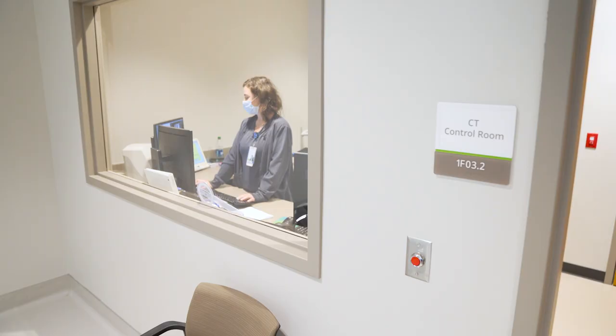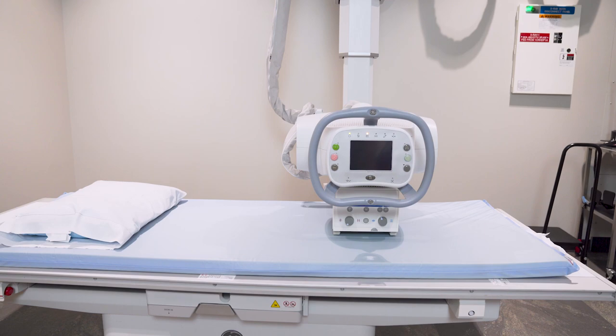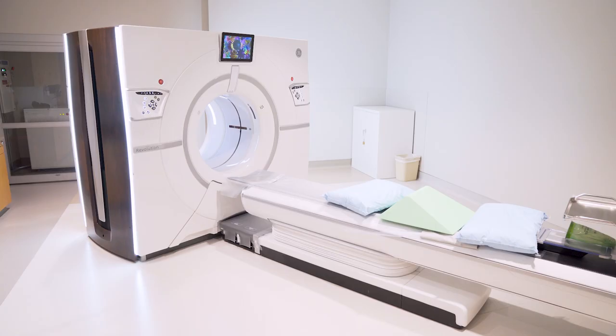A lot of the development goes into the east side of town and there's a whole underserved population on the west side of town, so being able to provide imaging services specifically out here is a great benefit. We hear numerous times weekly how patients are so thrilled that they don't have to travel down to the main campus and are able to come here, get their exams done close to home, and get everything taken care of.